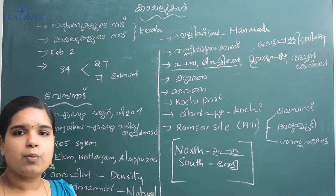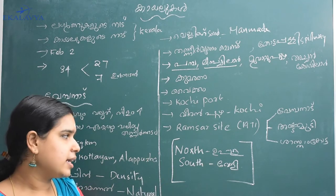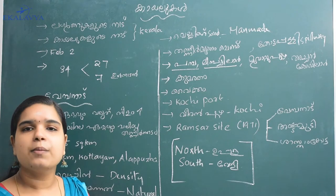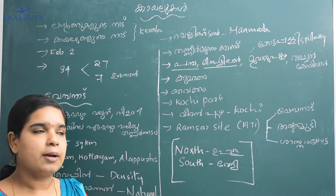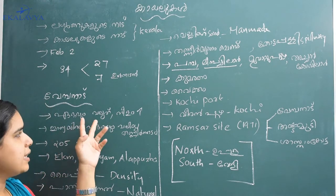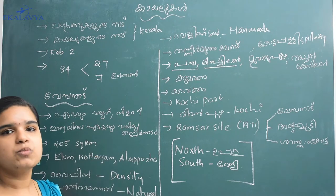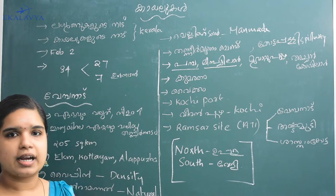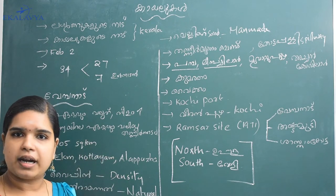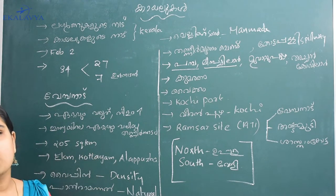For example, I would like to ask what a point is. A point in the case of a root organ is a small root organ. We can see the Vembanad Kail here. We are looking at Vembanad Kail, which is 25 square kilometers.